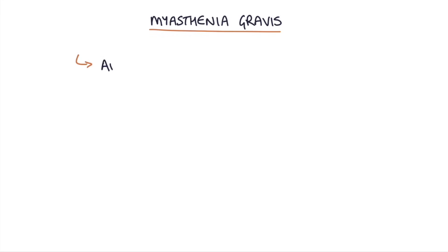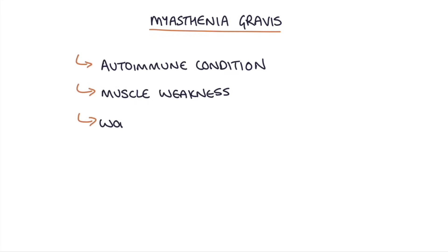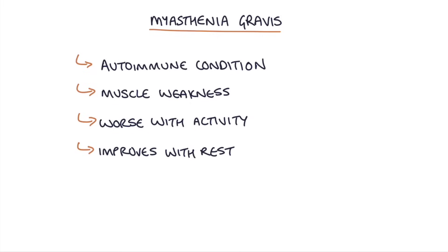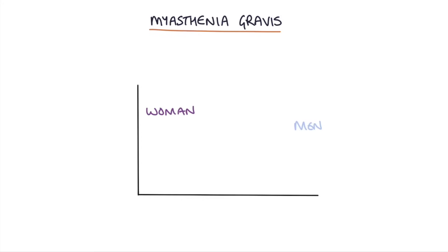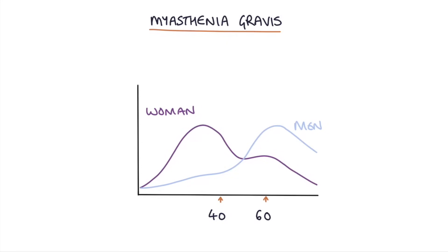Myasthenia gravis is an autoimmune condition that causes muscle weakness and gets progressively worse with activity and improves with rest. Interestingly, myasthenia gravis affects men and women at different ages, so a typical patient is either a woman under the age of 40 or a man over the age of 60.